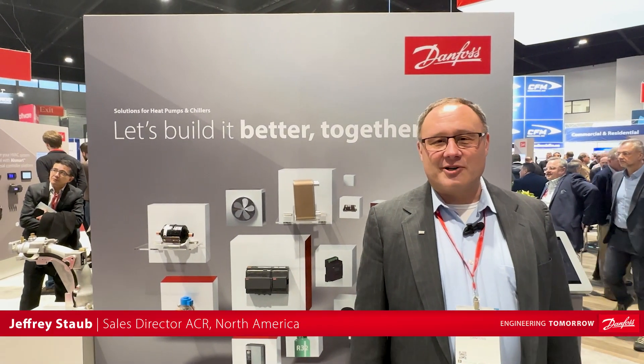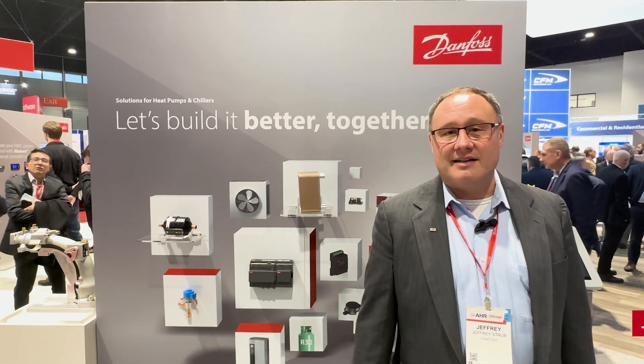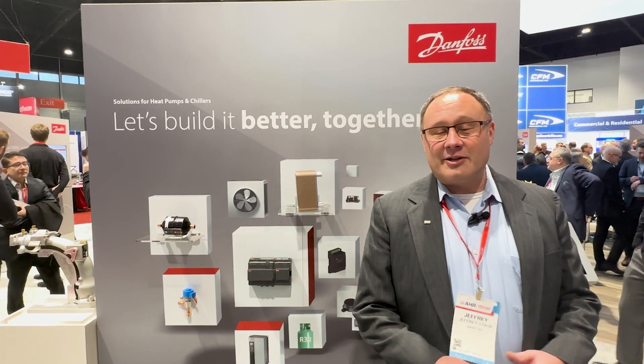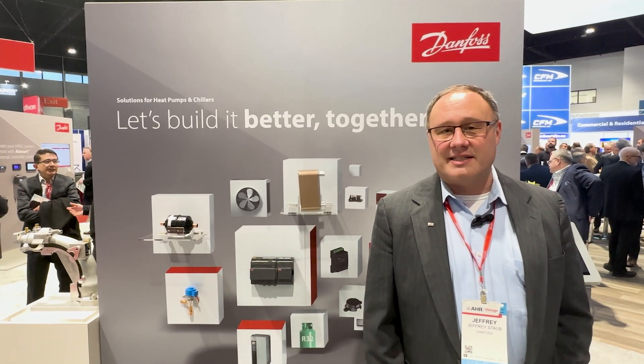Hi, my name is Jeff Staub. I'm the Director of OEM Sales for Danfoss Climate Solutions here in North America. Today I'm going to talk to you very briefly about some of the heat pump trends that we see in our industry and our market today.